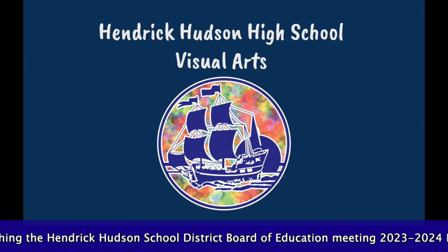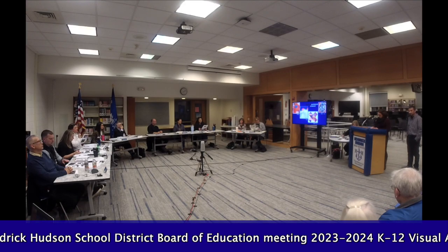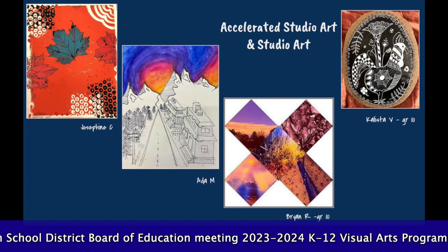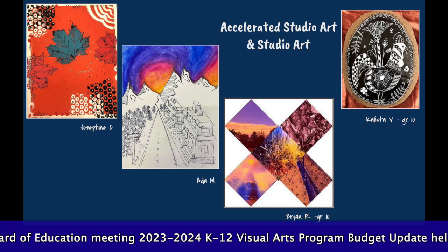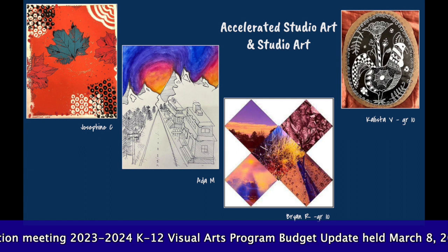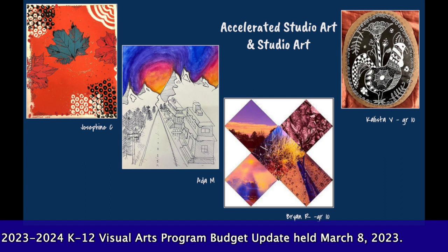Now let's take a look at the high school visual arts program. Studio Art is a prerequisite course for all other high school art courses and focuses on building a fundamental understanding of the artistic thinking process through the choice-based learning model. Students in these courses explore a variety of art production techniques including digital art, sculpture, photography, painting, collage, and printing.